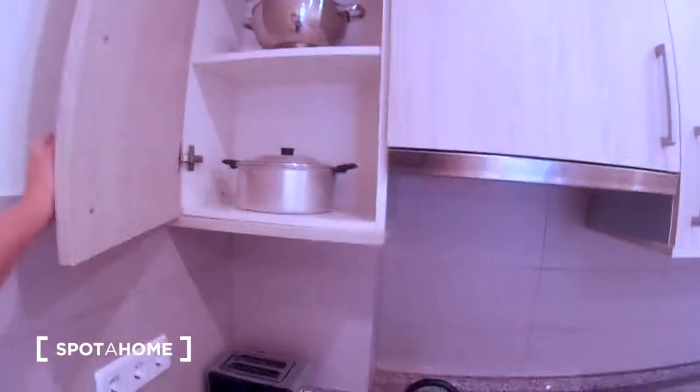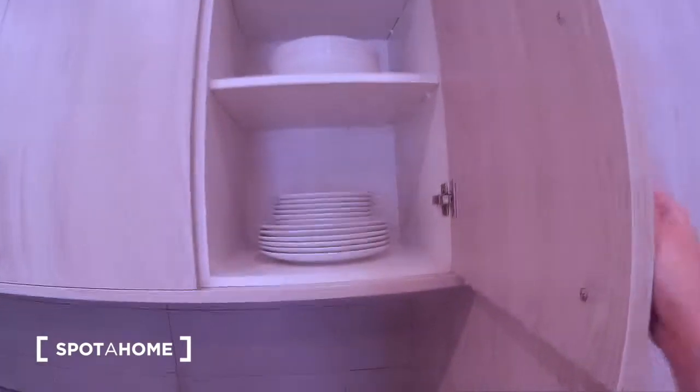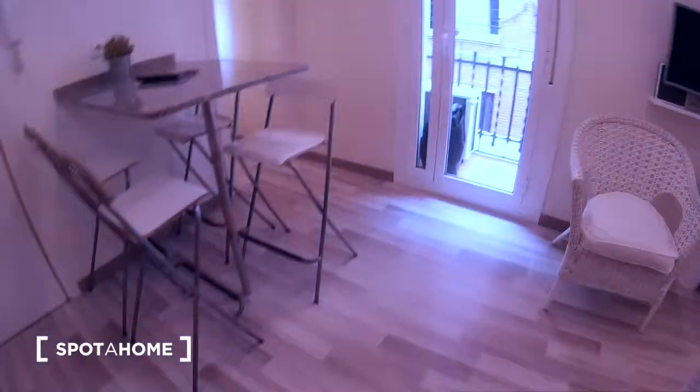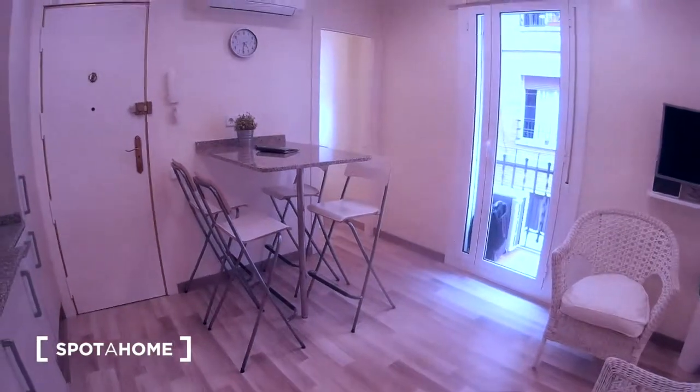Some cups and a microwave and glasses — you have here all you need. A plate, some plates. And here, storage. Now I'm going to show you the living room.